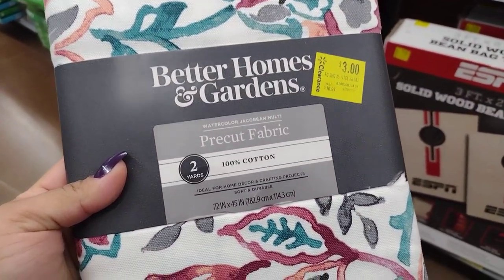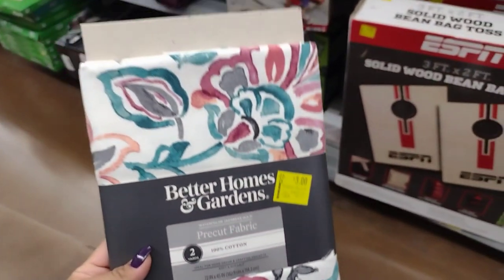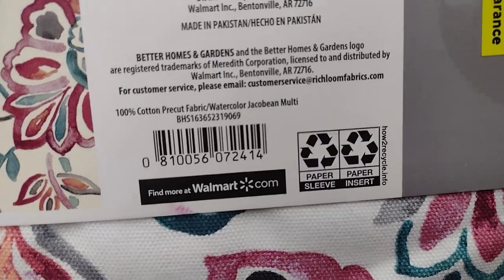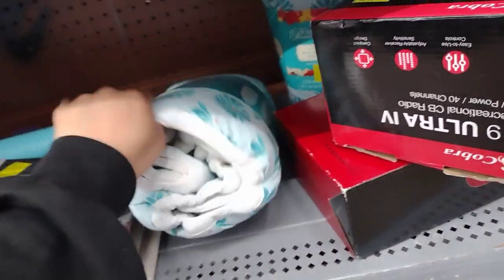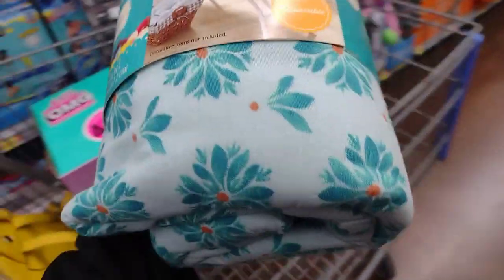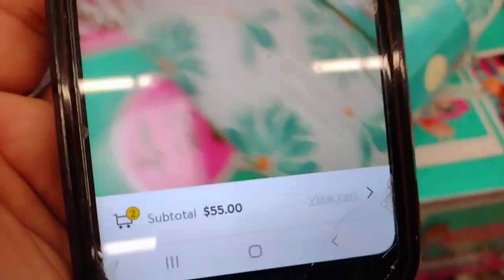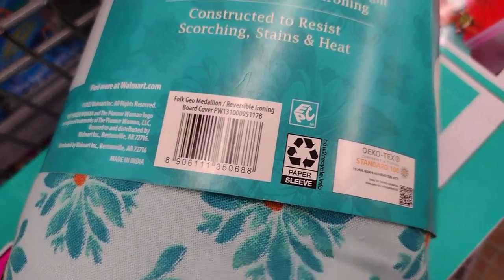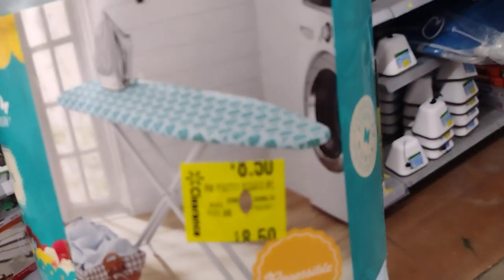Over here they have Better Homes and Gardens pre-cut fabric, 100% cotton, and this is only three dollars, down from $10.97. They also have a couple of these items scanning at $8.50. Here's a barcode — they have a few of those. This one here is the Pioneer Woman reversible ironing board cover, $8.50 — pretty nice.